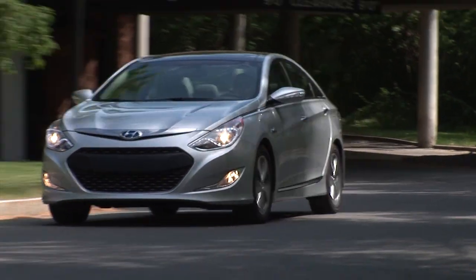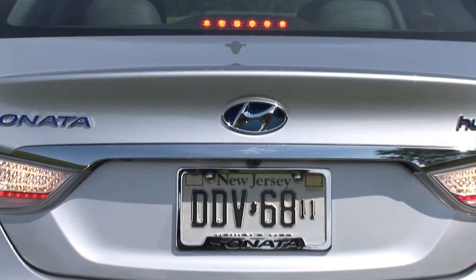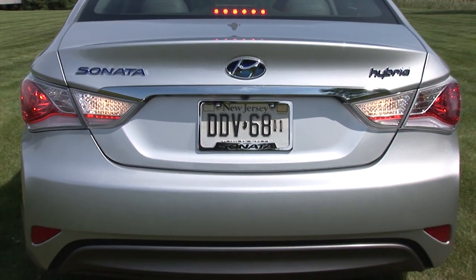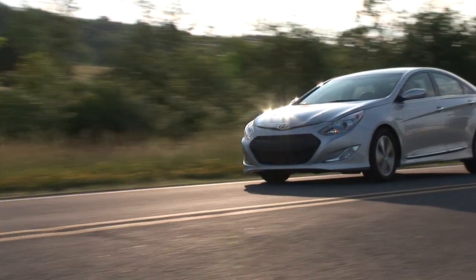Hyundai is a smart company on the come which has hit a string of home runs lately, but the Sonata Hybrid drives like a swing and a miss. For DriveTime on Yahoo Autos, I'm Steve Hammes.